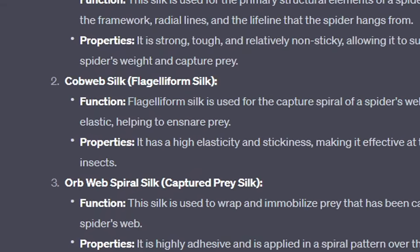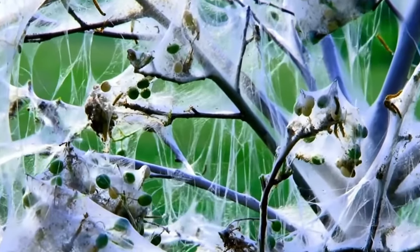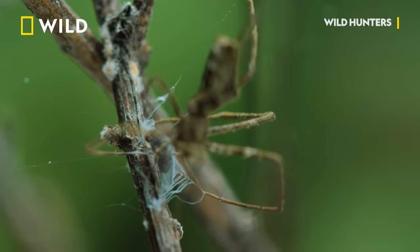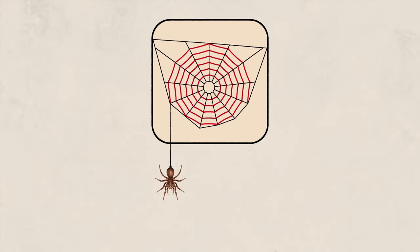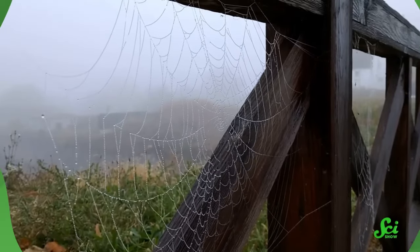There's flagelliform silk — that's the really, really sticky type of spider web that really sticks to your hand. Specific types of spiders use this only to capture and hold down their prey. There's also cribellate silk, the type that's actually fuzzy and kind of wooly. But the important one we want to focus on today is called dragline silk — the absolute strongest spider silk of them all.